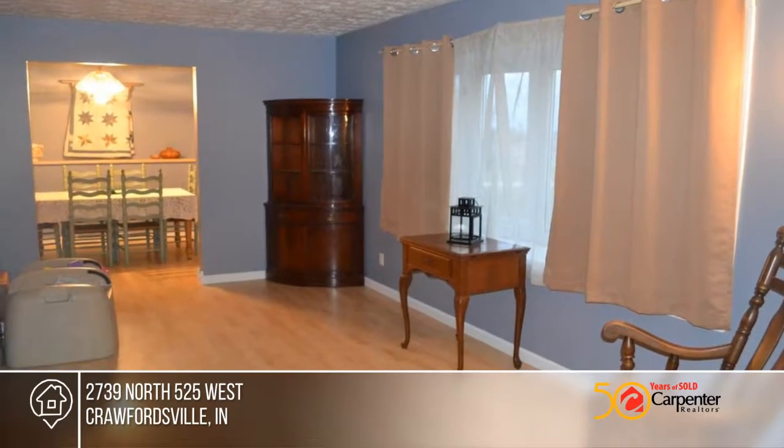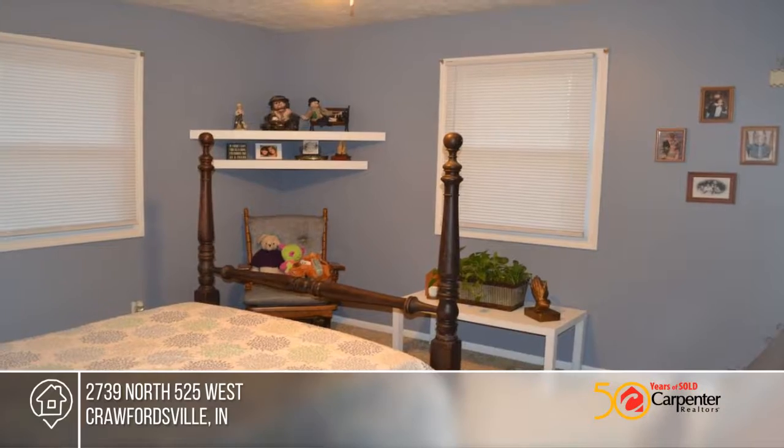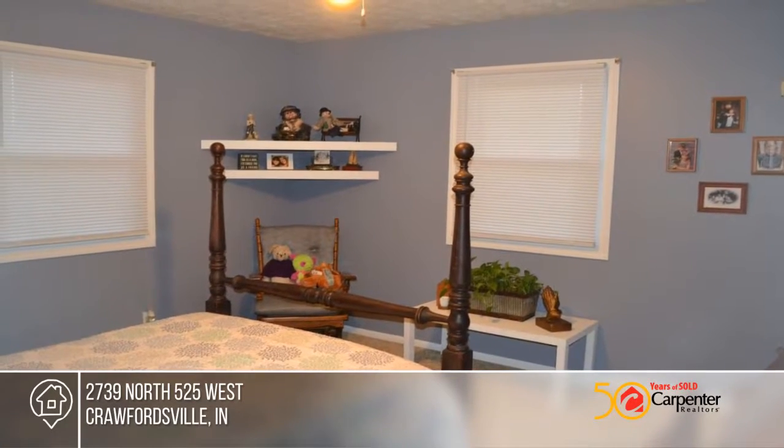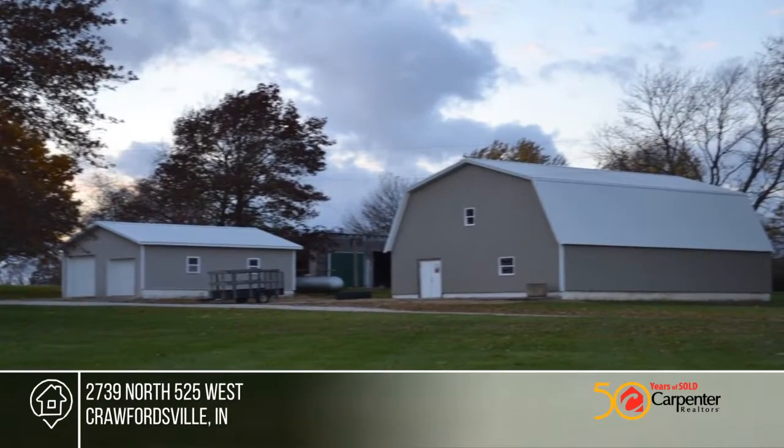There are two large outbuildings and plenty of storage plus a two-car attached garage. With a great yard and location, this home is peaceful and perfect. Learn more with your call to Kelly Bridges.